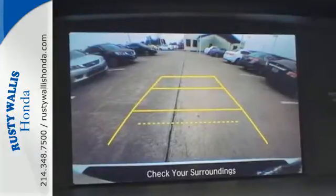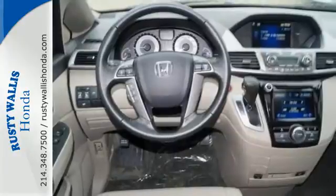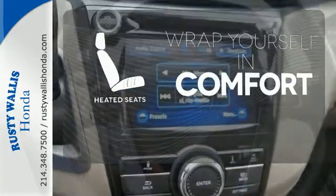Convenient technology features include a remote entry system, Bluetooth streaming audio, intelligent multi-information display with high-resolution screen, and a rear-view camera. Ward off the chills with the heated seats.